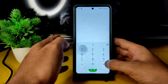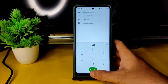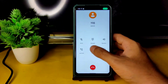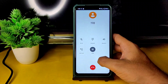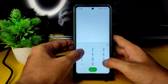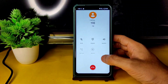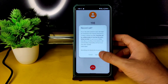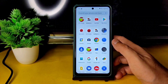You will get direct video call functionality. There is also a call recording feature, but it will announce to the other person that the call is being recorded. That's how the call recording feature works in this ROM.